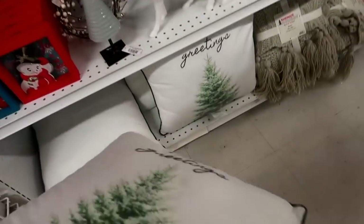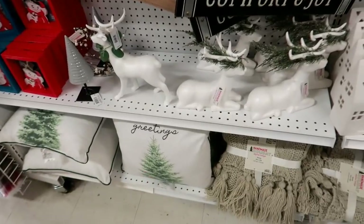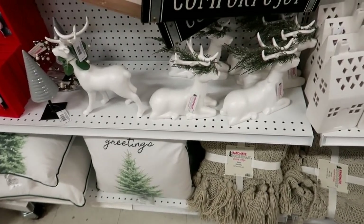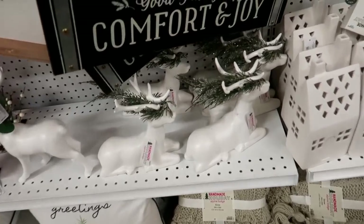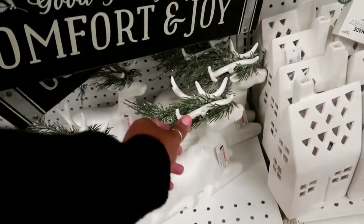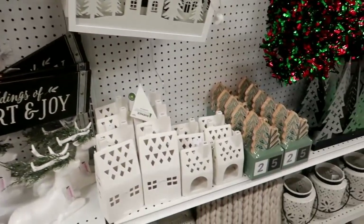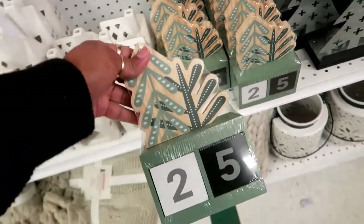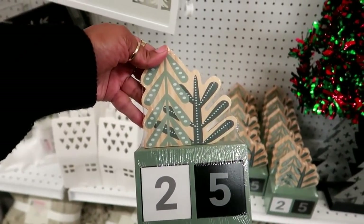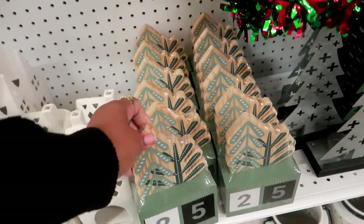Why is Christmas pillows always so expensive? Even with the 60% off, it's just like ugh. Why couldn't it be like $20 with 60% off of that? These are $50, kind of cute. Oh, if I didn't have a countdown calendar already, I probably would have got this one — I like the way that looks. That's for $25, so that would only be $10.